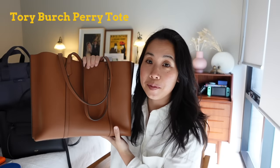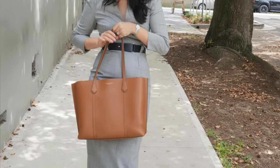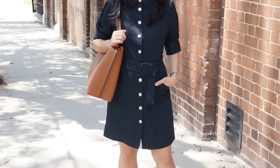Next up we have the Tory Burch Perry Tote, and this is a bag I've had for over three years. Believe it or not, it was the very first tote bag I'd ever bought — I was very late to the tote party. But my goodness, did I hit a home run with this tote bag.